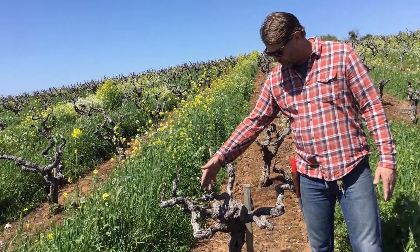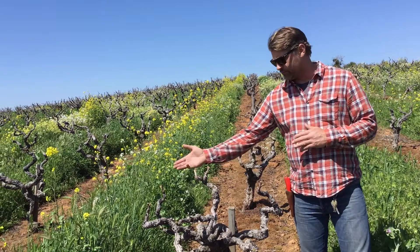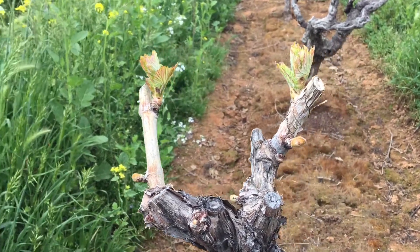This is kind of the arm of the vine here. This is a spur. This is where all the activity occurs each year. We went through a couple months ago and trimmed off all of last year's growth from the vines. We only left two buds basically for all of the growth for this next year.